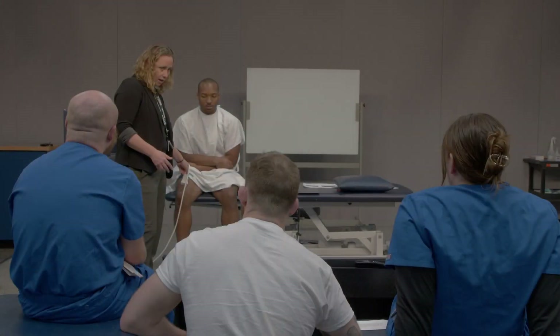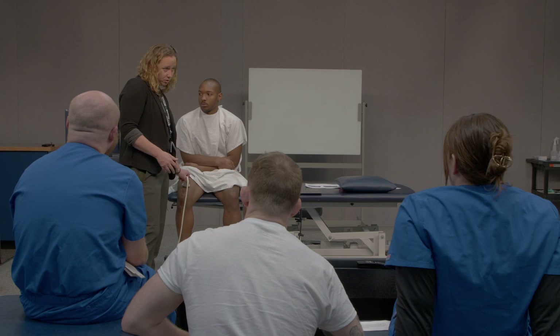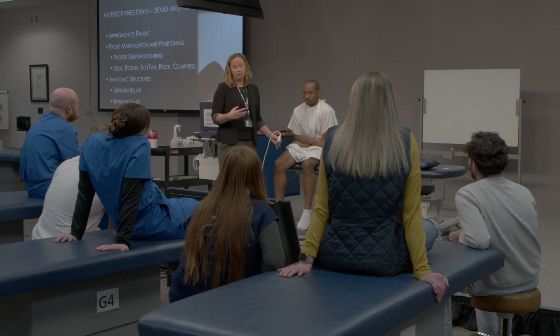It's my opinion that point-of-care ultrasound can make every physician better at what they do and enhance patient care in many avenues. I'm excited to be here teaching first and second year students point-of-care ultrasound, and I look forward to increasing our offerings in point-of-care ultrasound here at WVSOM.